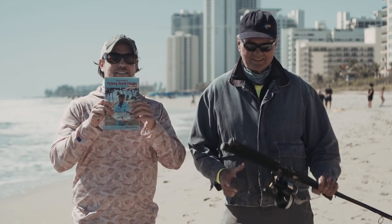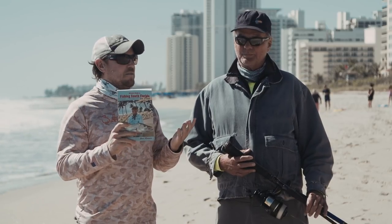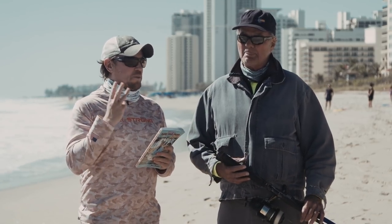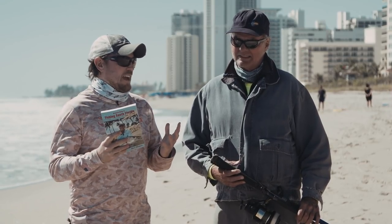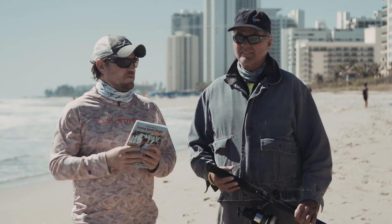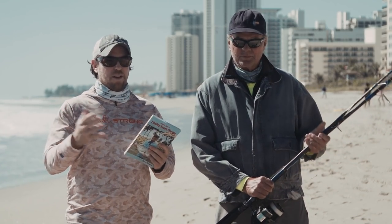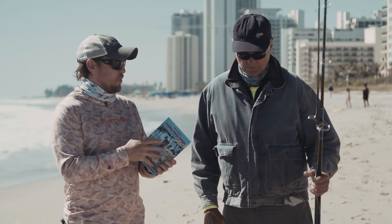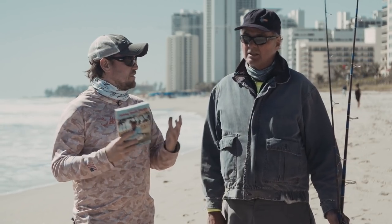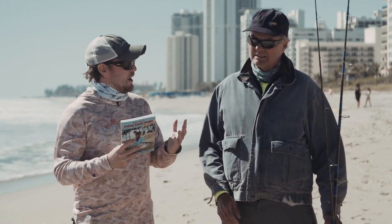We are here with Steve Cantner, the guy that wrote the book. We've actually been filming with you for the past three days and there were three big mistakes — things that I learned, things that you've learned over your past 50 years of fishing beaches all over the place — that I wanted to share with everyone. We talk about them in the course we just filmed, but I feel like we've been doing a disservice not to share these. So let's talk about number one: pre-trip planning.